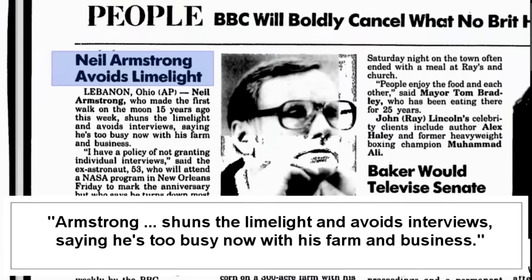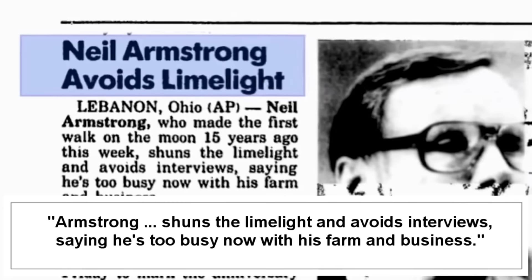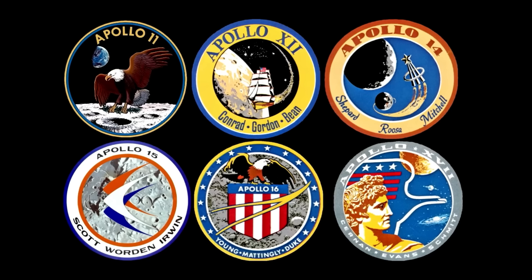Armstrong ran away to the country and refused all interviews or public communication. All three were astronauts no longer. And 40 years after the first successful Apollo mission, NASA held an anniversary celebration. Shockingly, Armstrong refused to participate. It sounds like something shady was going on.